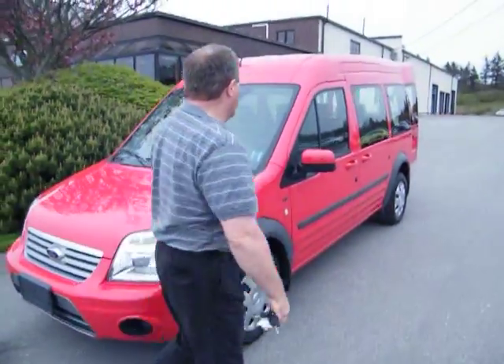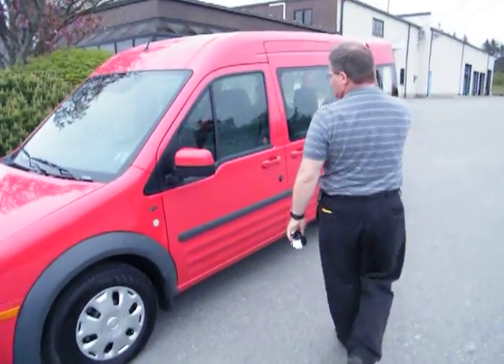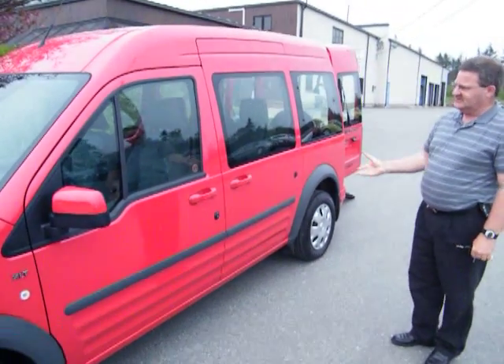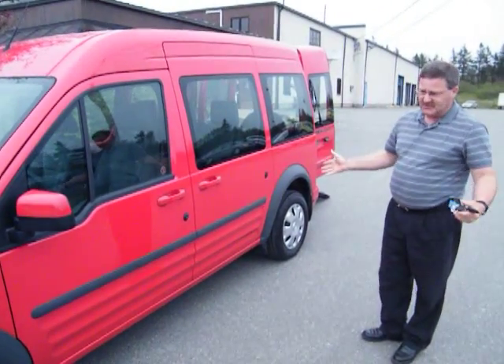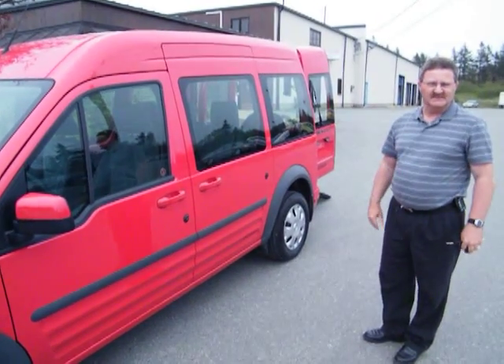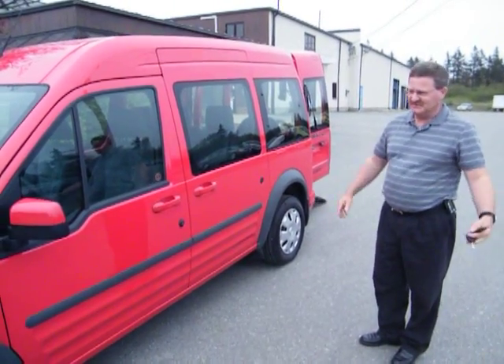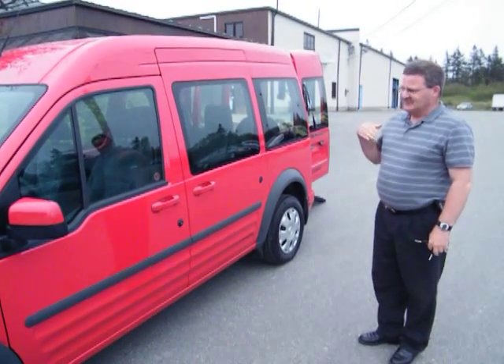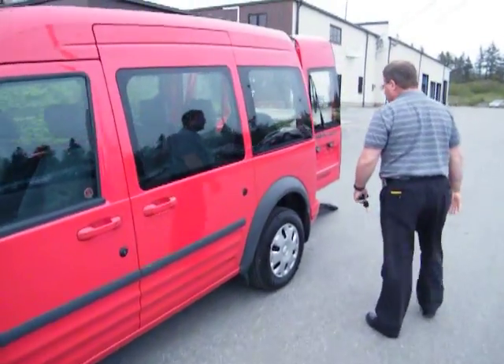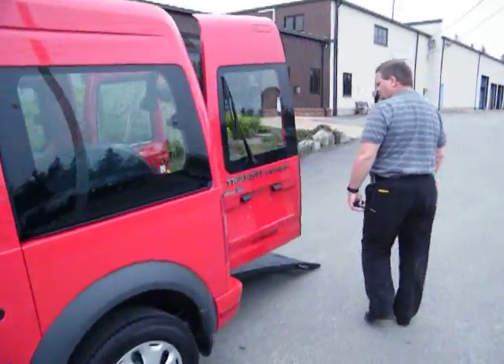As we walk around the vehicle, you can see there's lots of glass. This vehicle has been converted into a wheelchair accessible vehicle for those who sometimes don't want the big bulky machine or vehicle to drive them around. It was done by a local company that is certified for doing this, and they've done a fantastic job.